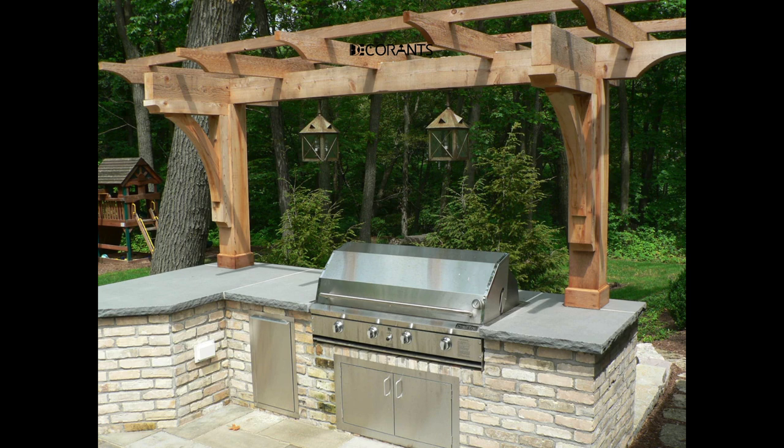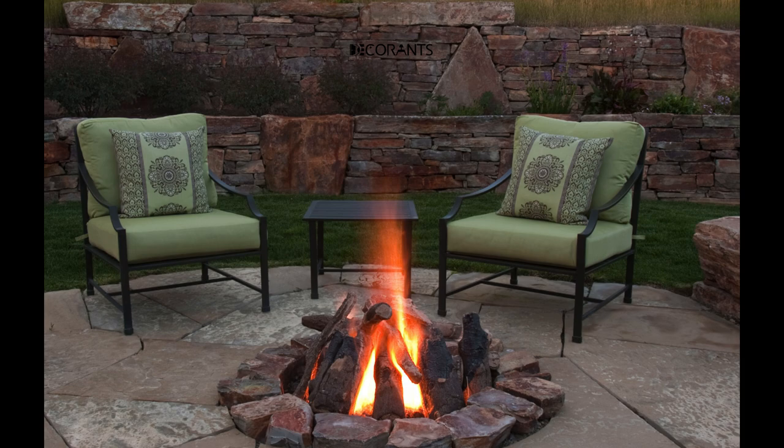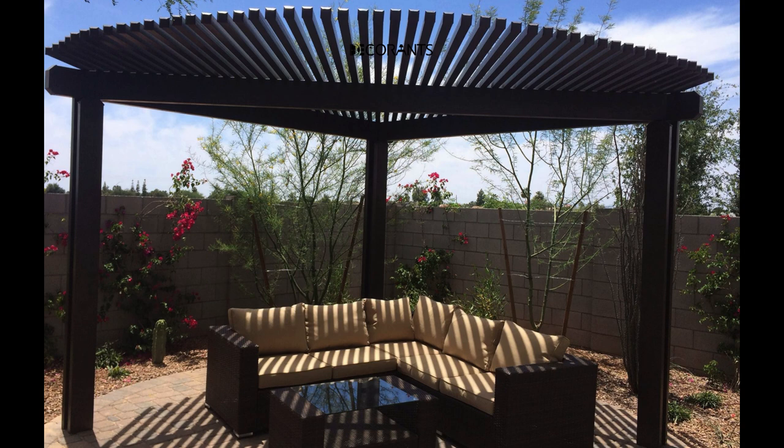Vertical herb garden. Utilize vertical space by installing a herb garden on one of the walls of your patio. Vertical gardens not only save space, but also provide fresh herbs for cooking, enhancing both aesthetics and functionality.